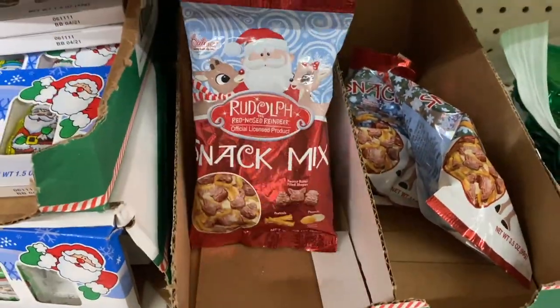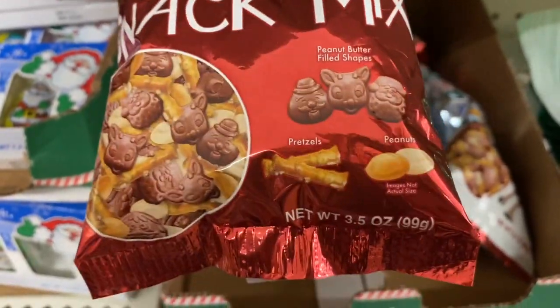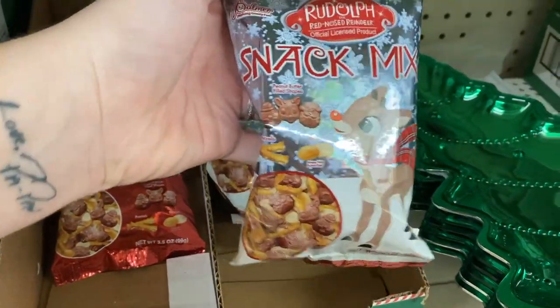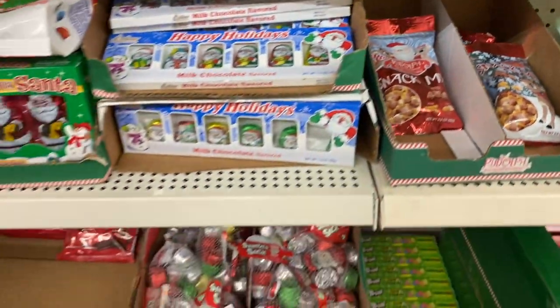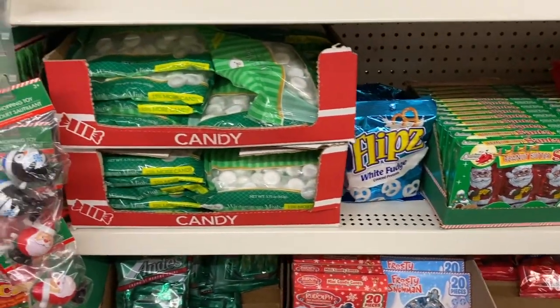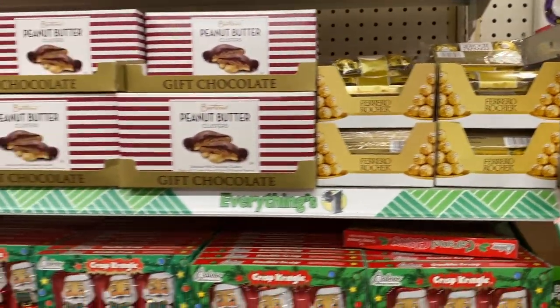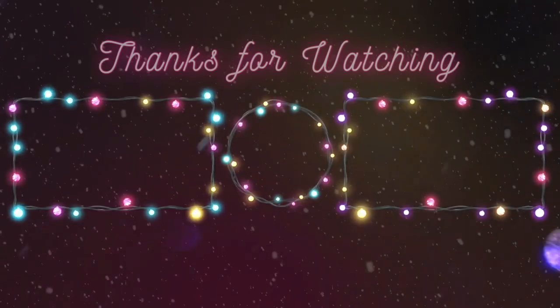Another great find is the Rudolph snack mix. It comes in two different pouches — the red and the blue. They're really hard to find sometimes, so if you do find them in your store, get a couple of packs because they are delicious. Okay guys, that is it — thank you so much for joining me on this shopping trip at one of the largest Dollar Trees in the world. I hope you enjoyed, and I'll see you next time.